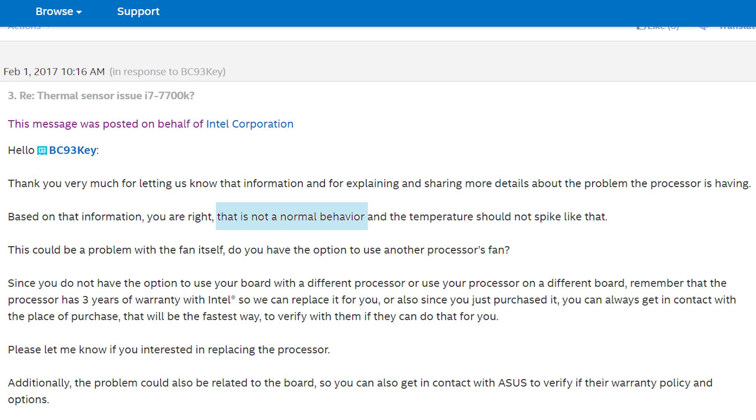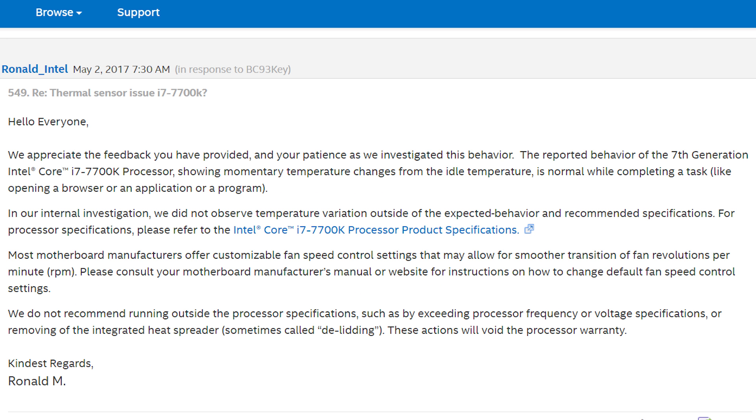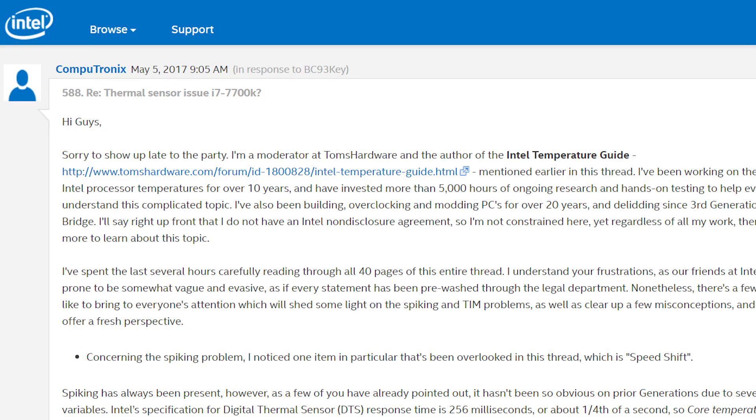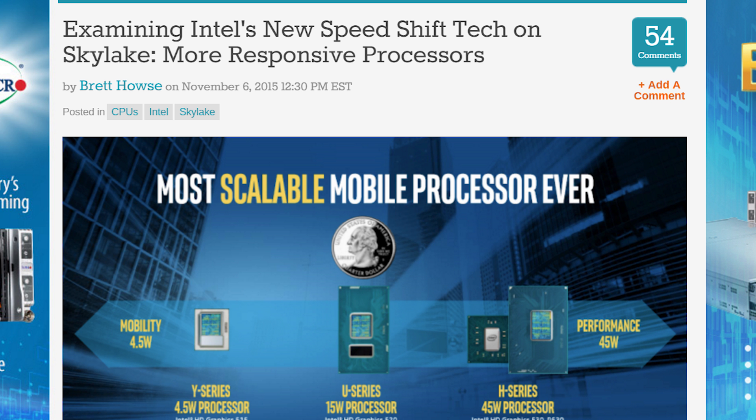But what is going on? Is it normal? Well, kind of, but unfortunately it's not being conveyed that well. Luckily, a moderator from Tom's Hardware gave some pretty decent insight into it. It all boils down to a feature started in Intel's Skylake CPUs and updated for Kaby Lake — it's called Speed Shift, and quite a few people have done tests on the feature, like PC Per.